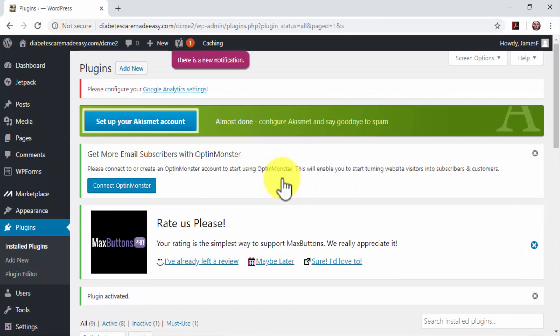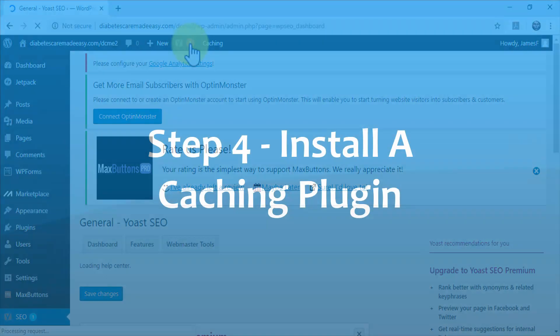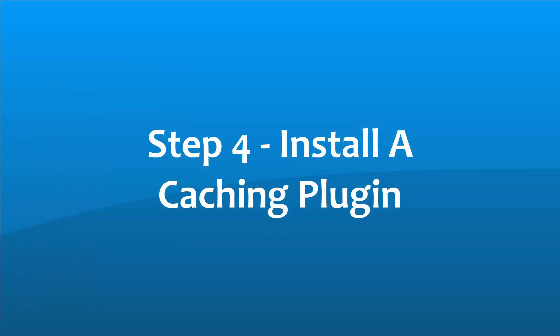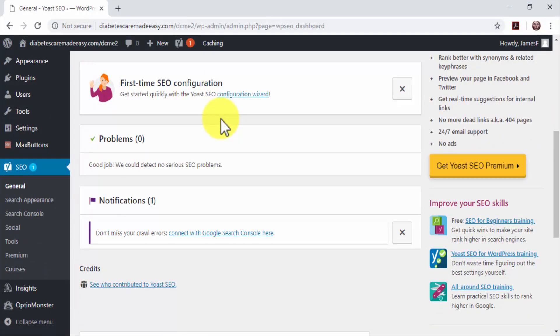Now you can start using the plugin to configure your site's search engine optimizations by moving over to the Yoast button located on the top bar dashboard menu. Step 4: Install a Caching Plugin. You can optimize your site's loading speed by installing a caching plugin. Fast loading speeds are crucial to proper search engine indexing. Installing a caching plugin will speed up your site by creating dynamic copies of your website to avoid loading the entire content every time visitors access your pages.